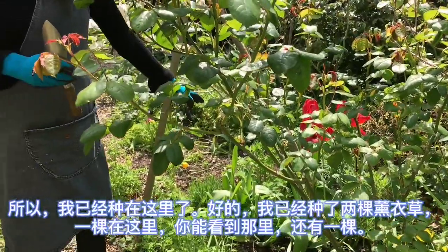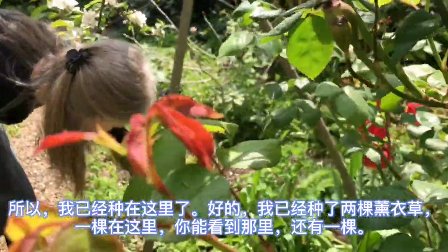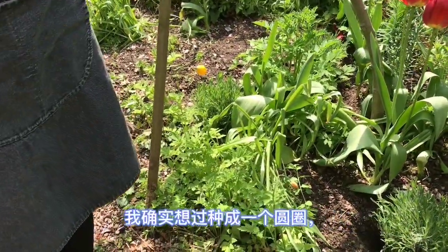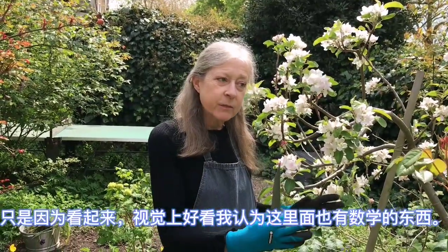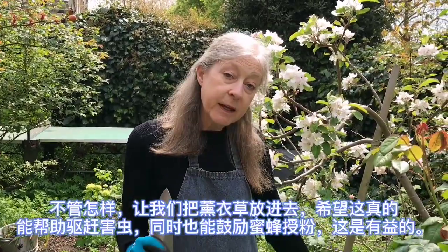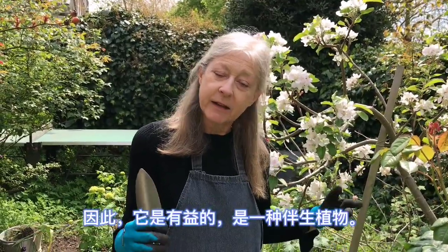I've already planted two of the lavenders — one here and one there. And here's another one I'm going to plant. I did think about making a circle and planting them there, but there are already some lovely flowers and plants here. Also, gardeners usually plant in odd numbers — three, five, seven — because visually it looks good, and I think there's a mathematical thing in it too. So let's get this lavender in and hopefully it will keep some pests away but also encourage the bees to pollinate. It's both a beneficial and a companion plant.